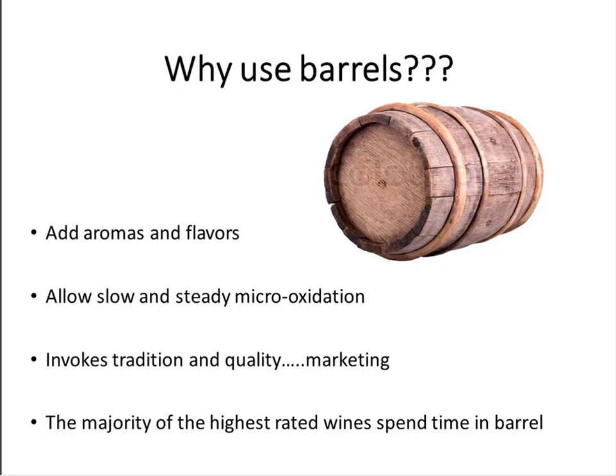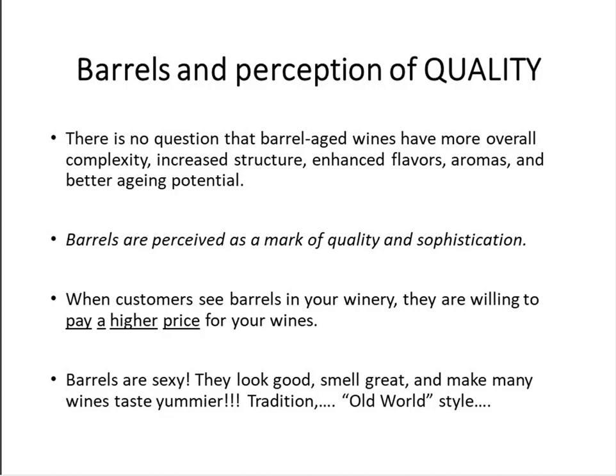By way of introduction I have a few slides about why we use barrels. The obvious answer is they add aroma and flavor and they allow this slow and steady micro-oxidation — a very complex chemical reaction that happens over time — that makes wine taste better, feel better, takes the edges off, adds complexity. Barrels also invoke tradition and high quality, so they have a marketing value as well.